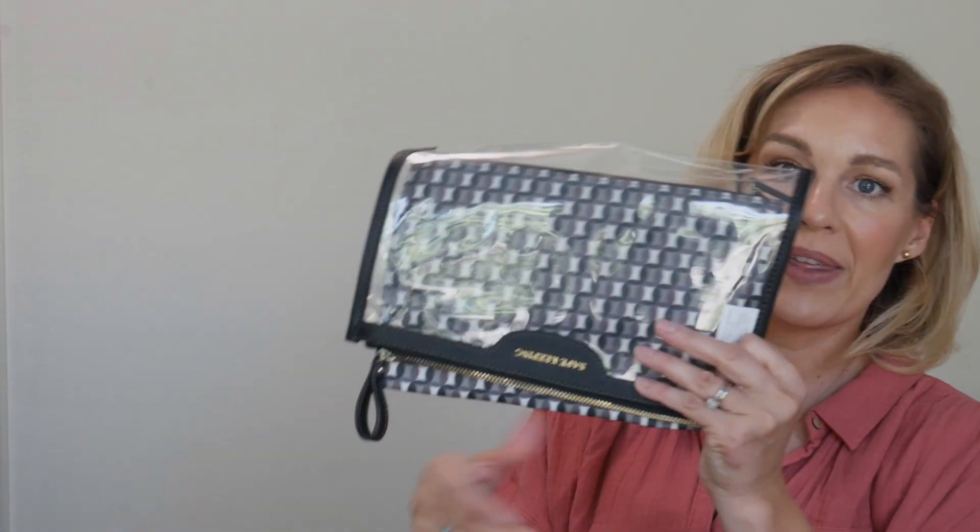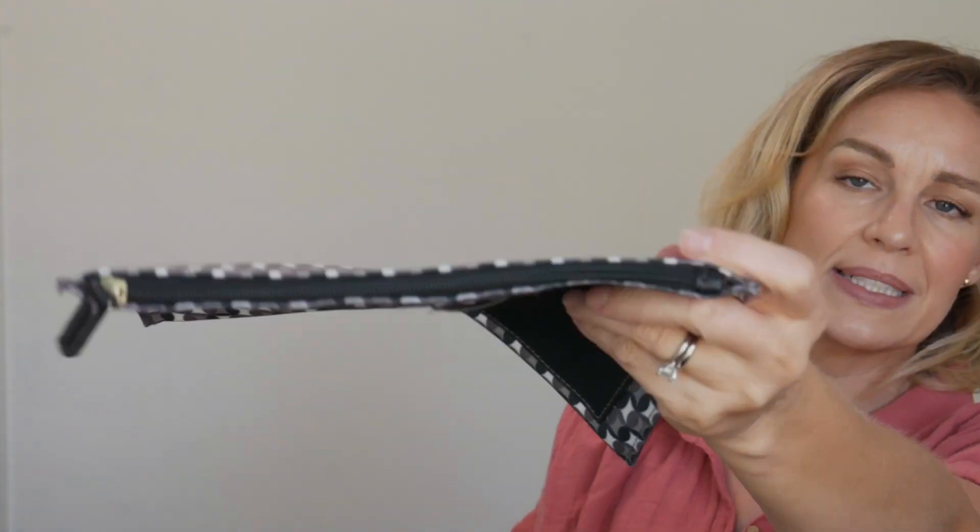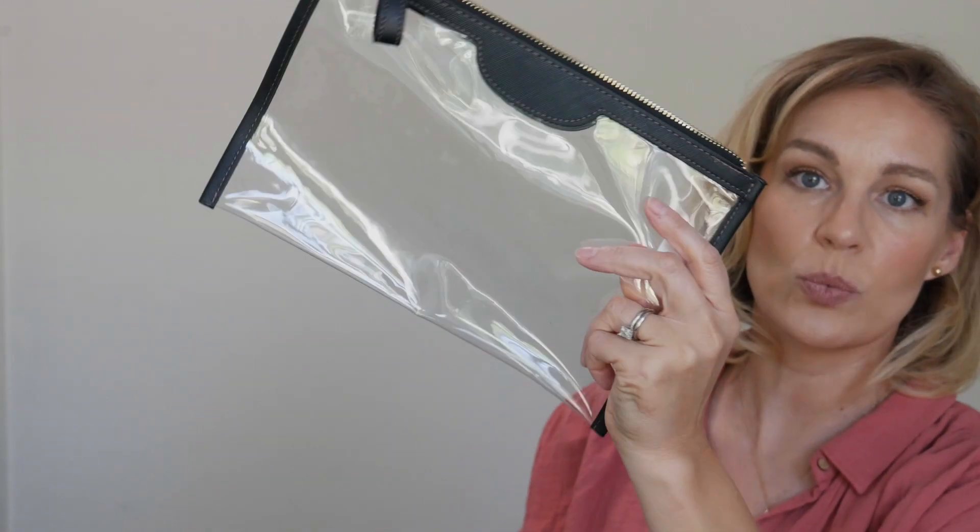They do come with two separate pieces: a little pouch that's so cute — it says 'ring ring' and 'cha-ching' on it and is a full zip pouch that matches — and it also comes with a clear pouch as well.